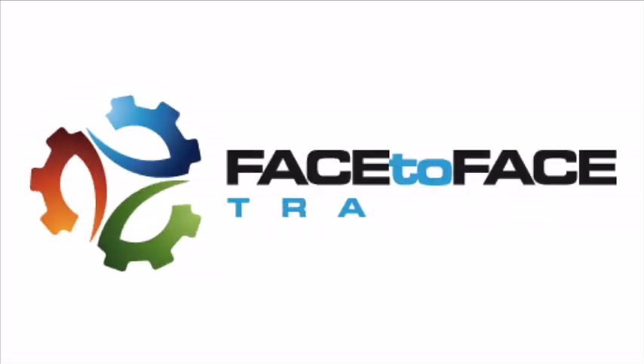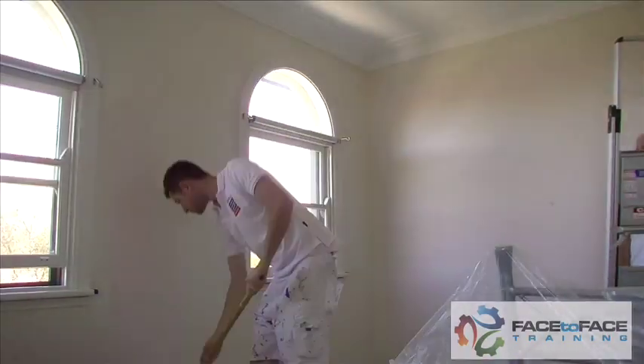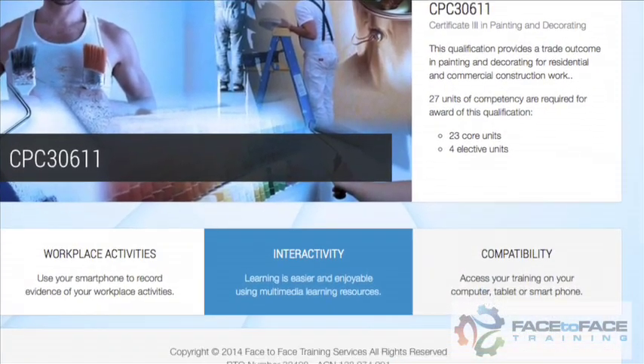Face-to-Face is now providing a flexible way for you to have your painting apprentices trained online, along with flexible practical assessment. This means the training takes place when and where it suits you. Keep your apprentice on the job — when you find yourself waiting for a project to start, your apprentice can do training online.